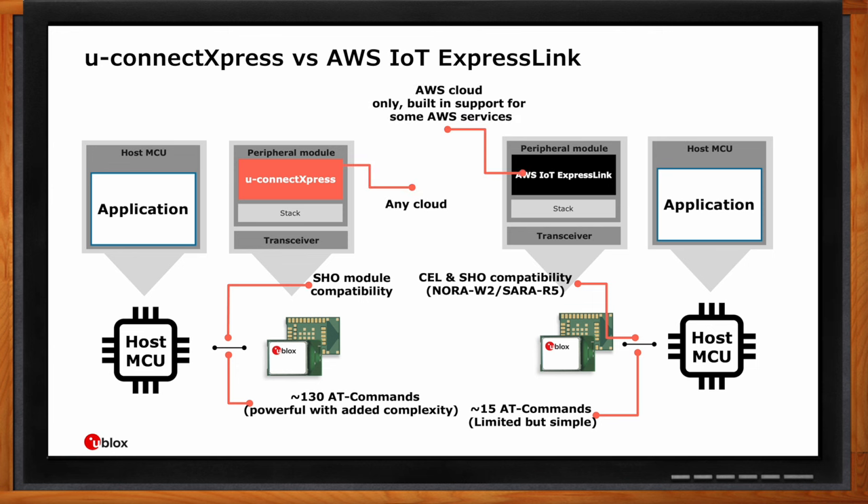uConnect Express is cloud-agnostic but requires more work on the application side for configuration. ExpressLink is designed specifically for AWS cloud — in a sense you trade flexibility for simplicity. But if you already are or plan to be an AWS customer, the NORA-W2 module could be the right choice. Supporting 130 commands gives more possibilities, but if you only need to send data over Wi-Fi or Bluetooth and connect to AWS, the simplicity of ExpressLink is the obvious choice. You also get built-in AWS services such as device shadow and device defender.